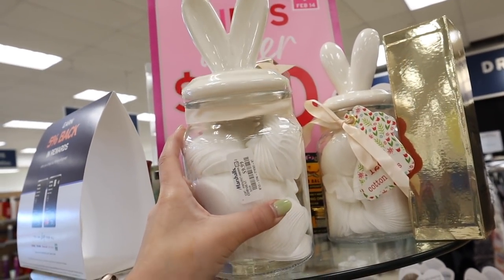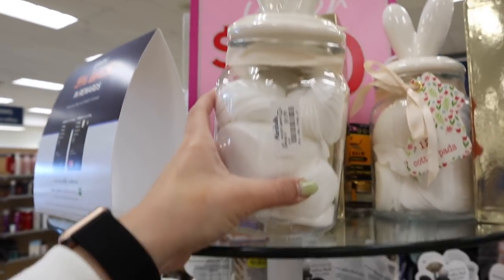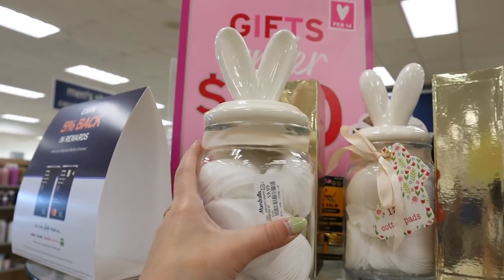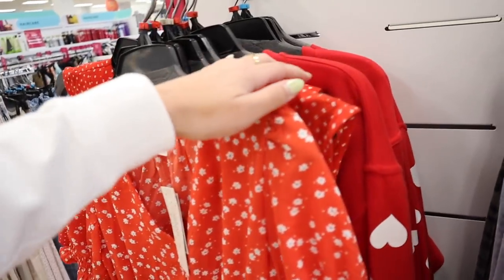This is adorable — it's $9.99 and it's like a little bunny jar that has cotton pads inside, which is funny because bunnies have cotton tails. You could take the cotton pads out and use this for so many other things. It's absolutely adorable. I have not seen that before. They have some really cute clothes too.